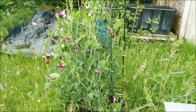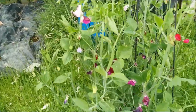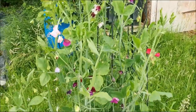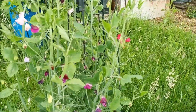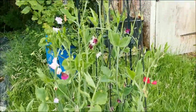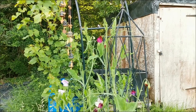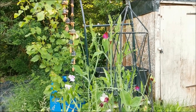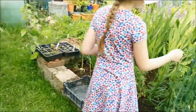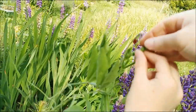Sweet peas you cannot eat, but they will produce a pod like peas - and that's their seed. When they do go to seed we can collect them and plant them next year. These have definitely been successful - they must be about five foot and a couple of inches tall. They've done really well.